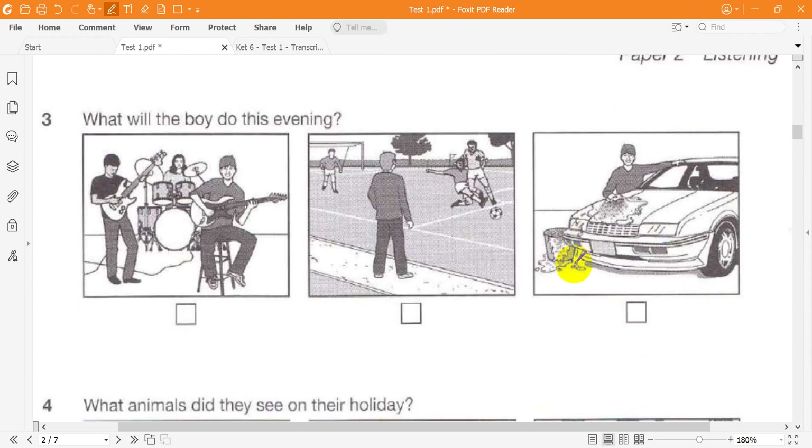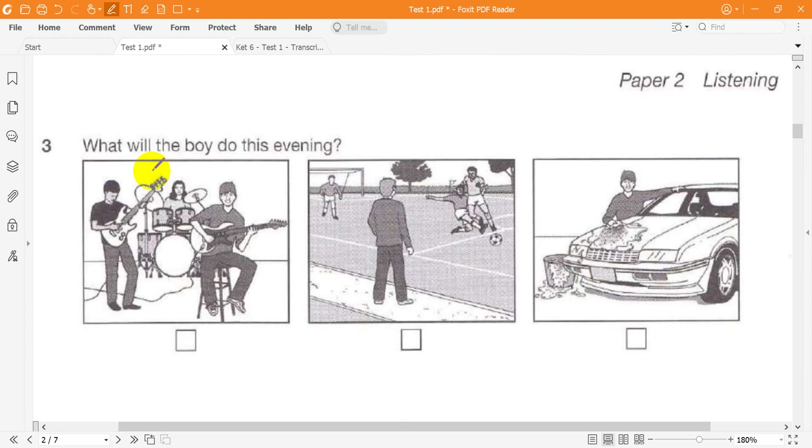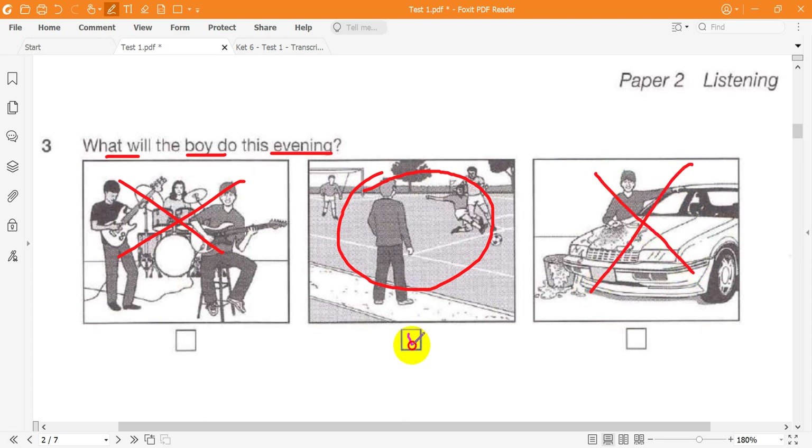Question 3. What will the boy do this evening? Are you going to practice your guitar with your friends here this evening? Matthew's playing in a football match tonight, so we're going to do it tomorrow. Will you wash the car for me, then? It's very dirty. Sorry, Mum. I'm going to go and watch Matthew play. I'll do the car for you at the weekend.